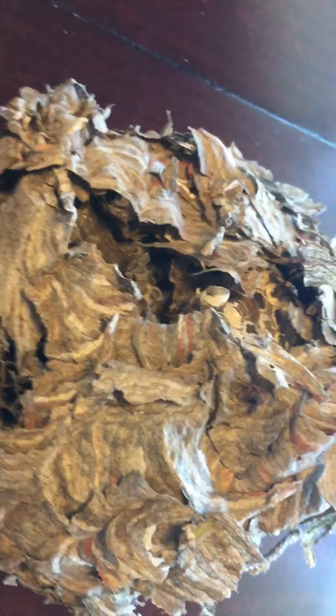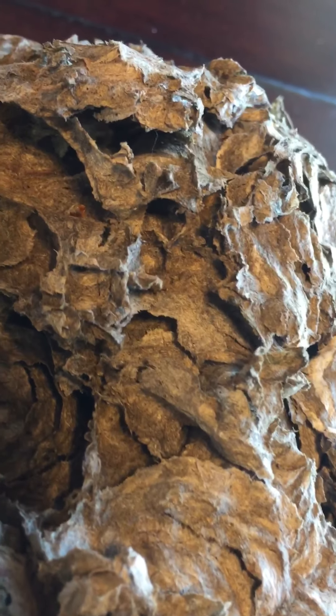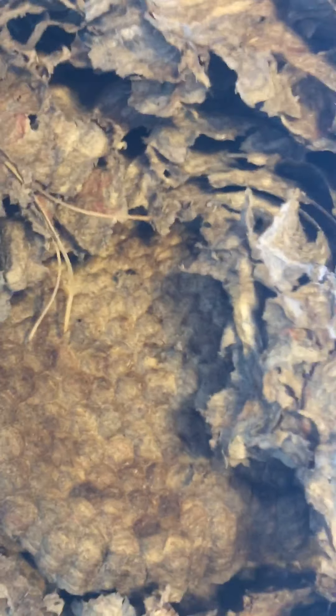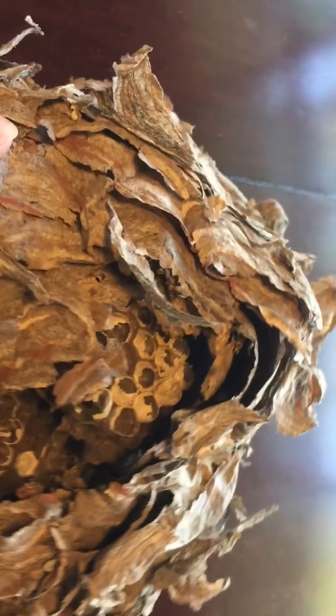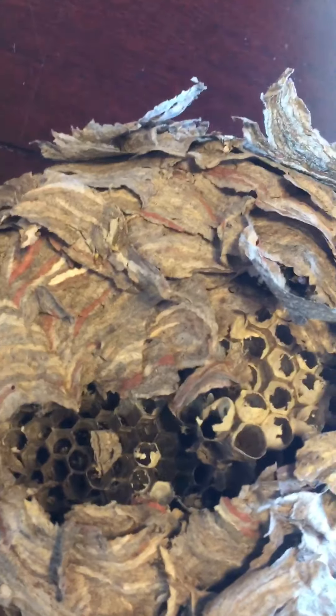I'm going to turn it over so you can see the backside of it. And now I'm going to tell you a little bit about the creature that made this beautiful paper nest that hung way up in the top of one of my pine trees.